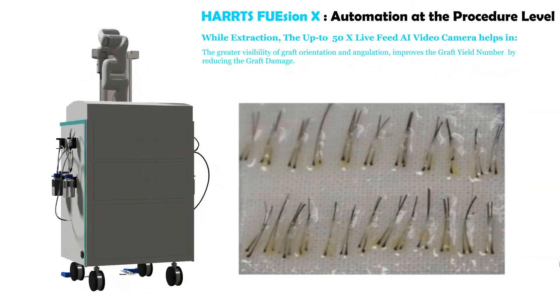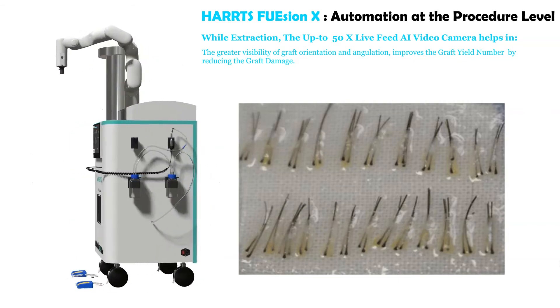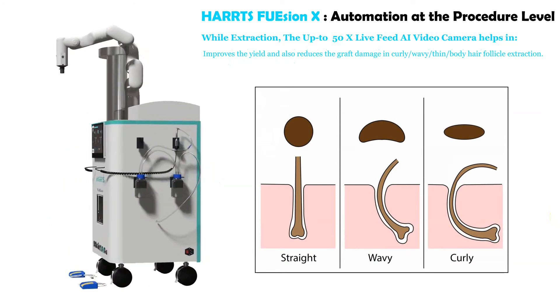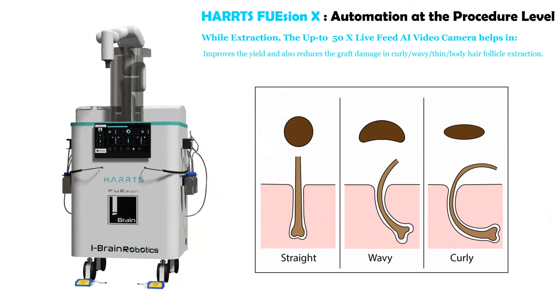Greater visibility of graft orientation and angulation improves graft yield by reducing graft damage. It also improves yield and reduces graft damage in curly, wavy, thin, and body hair follicle extraction.